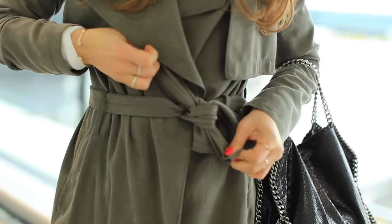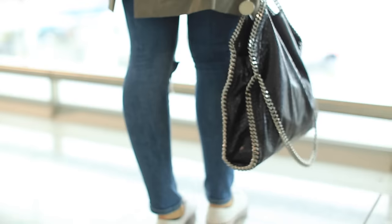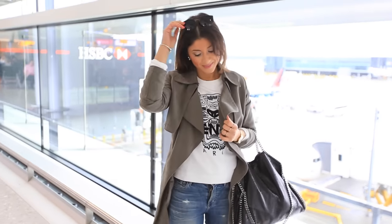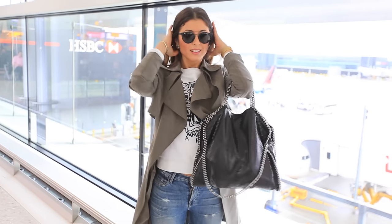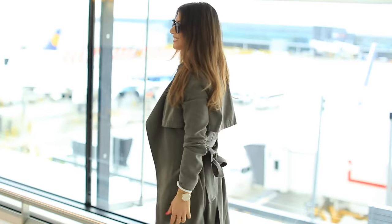I'm also layering this outfit with a light trench coat because although it's a nice layer to keep me warm, it's not too bulky — I don't like feeling bulky when I'm sitting on a plane. And I'm also wearing my sunglasses because a lot of times when we travel we travel early in the mornings and I just don't want people to see my puffy eyes!